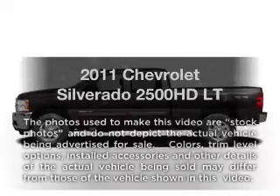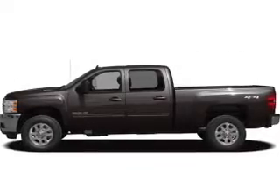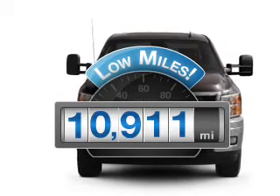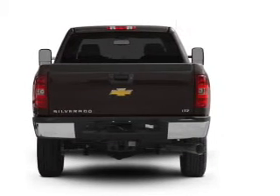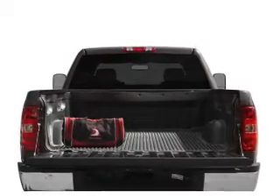Presenting the 2011 Chevrolet Silverado 2500 HD. If you're looking for an automobile with great attributes, look no further. A low odometer reading makes this vehicle a great value at this price. With a powerful 8-cylinder engine that responds smoothly to its 6-speed automatic transmission, GPS navigation will guide you to your destination.